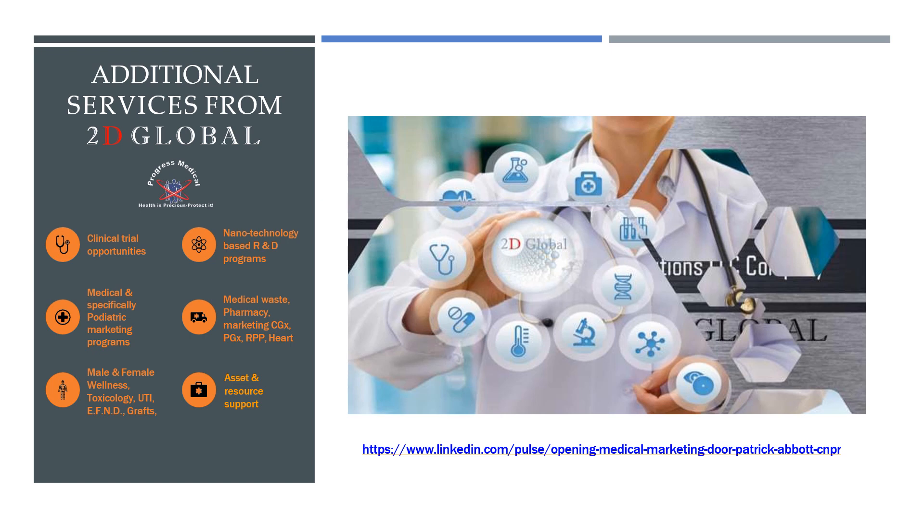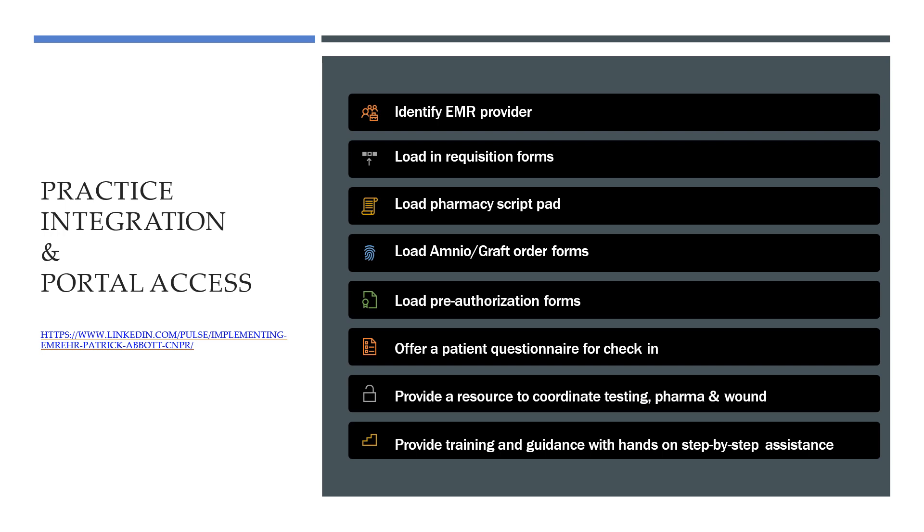It's fun and exciting, and we love to see your practice grow. We also provide practice integration and portal accesses. I would call your attention to another article I recently wrote about the implementation of EMR-EHR processes within your practice.